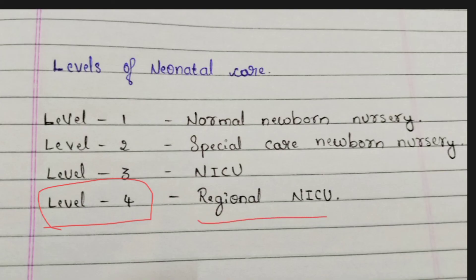Level 4 is the Regional NICU — a specific specialized NICU with only one level and no further divisions. For example, if a baby has a heart problem, they will be placed in the heart section where a heart specialist will deal with them. If the baby has a kidney problem, a kidney specialist will handle the case. This is the Regional NICU and it is the last level of care.